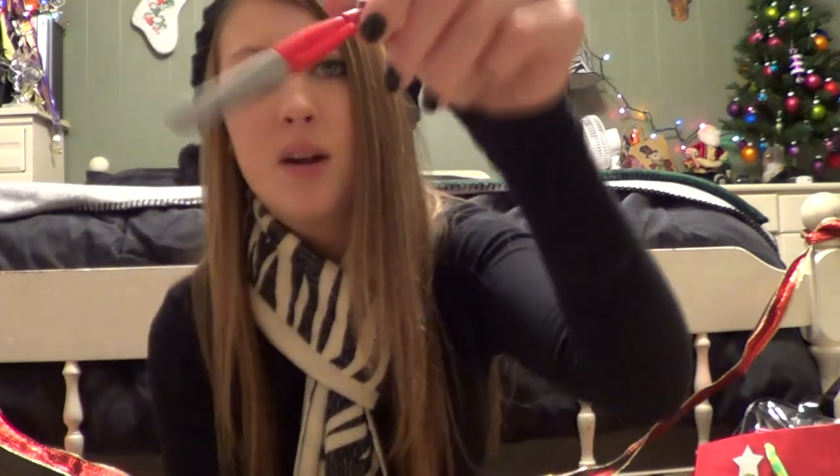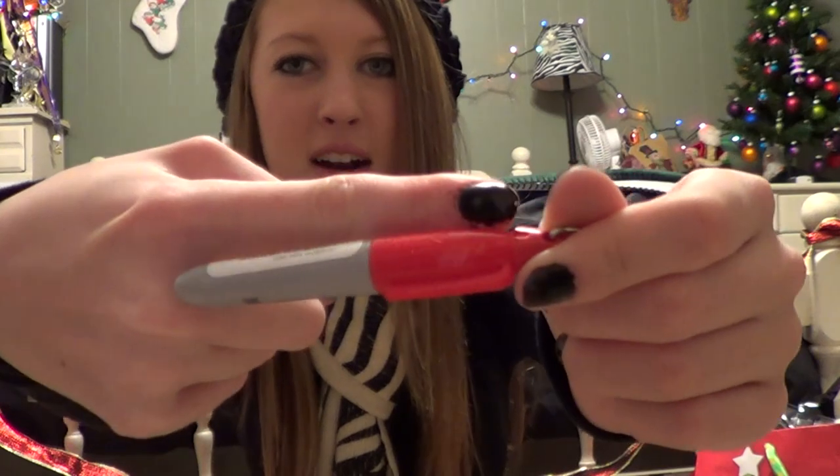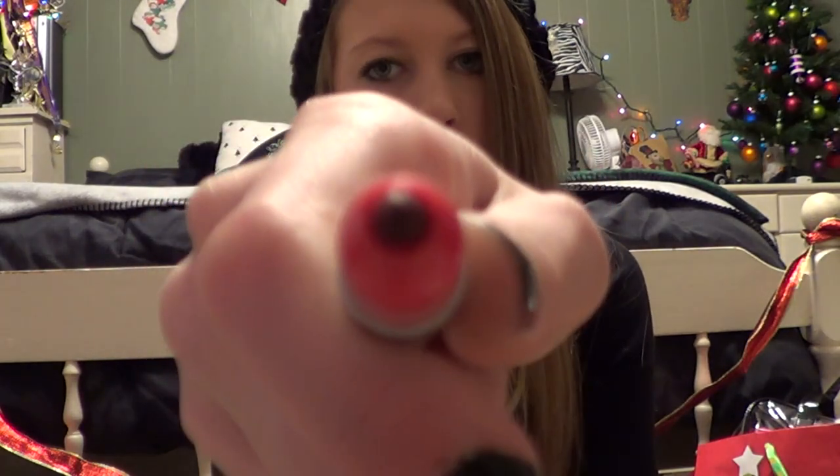The last thing in my stocking is this random little mini Sharpie — look how cute it is. Compared to my finger it's like the size of my finger. It's just a Sharpie, but still cute. And that is all of my stocking stuffers, so now I'm moving on to my actual presents.